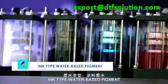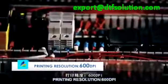Perfect transition printing. Ink type: water-based pigment. Printing resolution: 600 DPI.